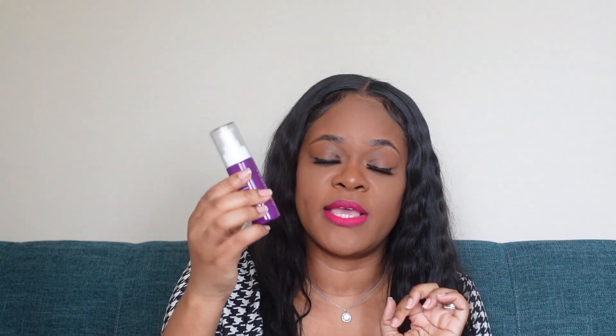I also picked up the Paula's Choice Discoloration Repair Serum. This one has tranexamic acid and bakuchiol. Bakuchiol is similar to retinol but it's more of a natural ingredient, whereas retinol is more of a chemical ingredient. This is supposed to help fade the look of dark spots. I got this because of those dark spots that are kind of healing on my forehead. I need the dark spots to fade away, so I'm hearing this is a very good product and I picked it up on the sale.